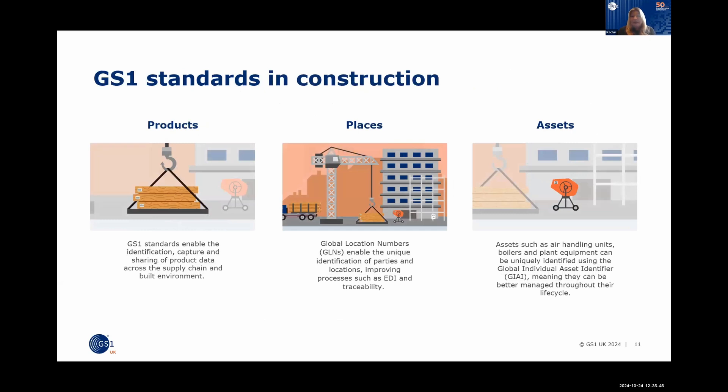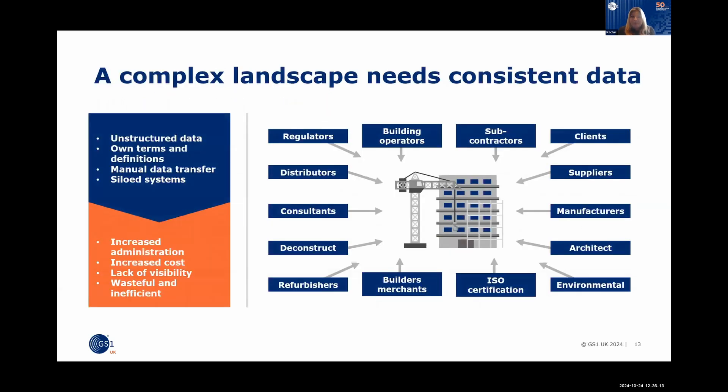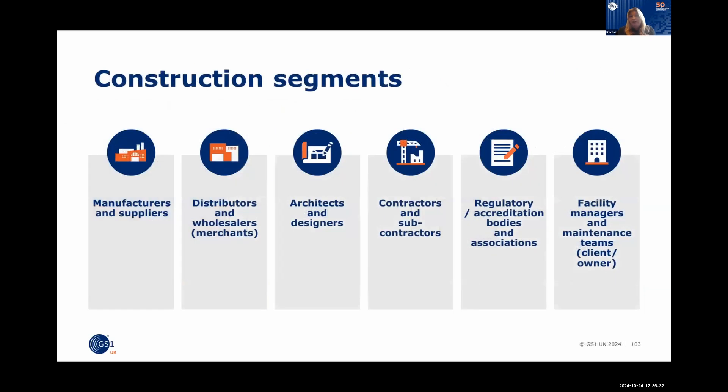The focus is on products, places, and assets. GS1 standards can go throughout the whole product lifecycle — from raw material supply right through to maintenance, repair, and end of life. It is a complex landscape in manufacturing and construction, and consistent data with unique identification is one of the key ways to address that. GS1 has segregated this across different construction sectors to ensure their standards are inclusive to all.